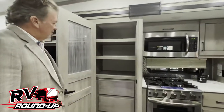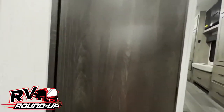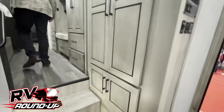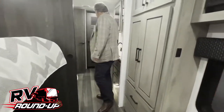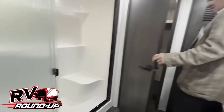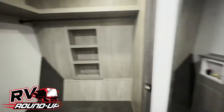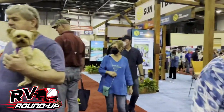Look at this — full-size refrigerator. Bath. There's so much storage — nothing is left unturned. Even under the bed. Step-in shower with a seat, very nice. Big closet — you could sleep in there. More closet space throughout the room.